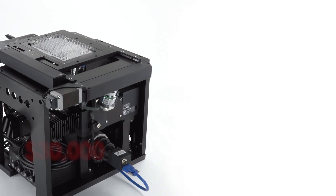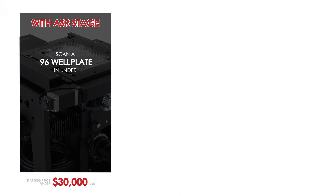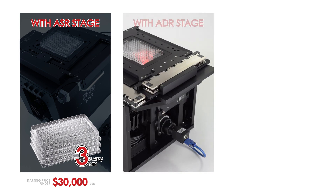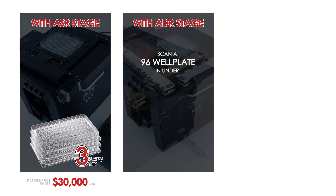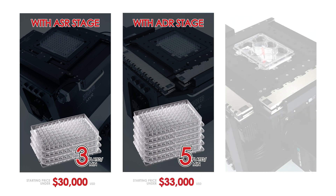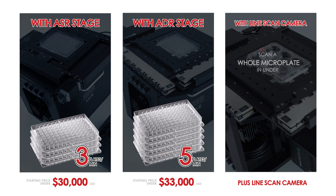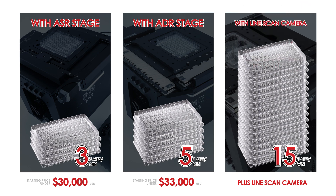Nucleus microscopes start at a highly competitive price point of under $30,000 US and can scan a 96-well plate in under 19 seconds — that's three plates per minute. Step up to our ultra-fast ADR scanning stage to scan a 96-well plate in 12 seconds, that's five plates per minute, starting at under $33,000. For ultimate speed, use your choice of line scan camera and scan a whole microplate in under four seconds — that's 15 plates per minute.